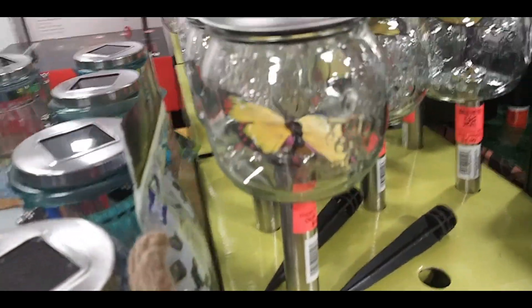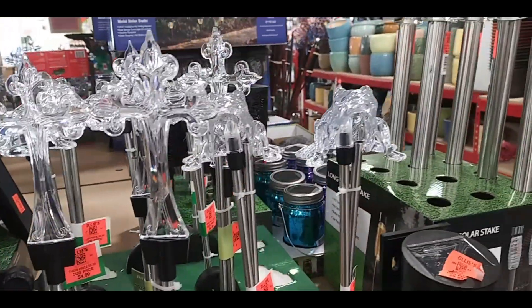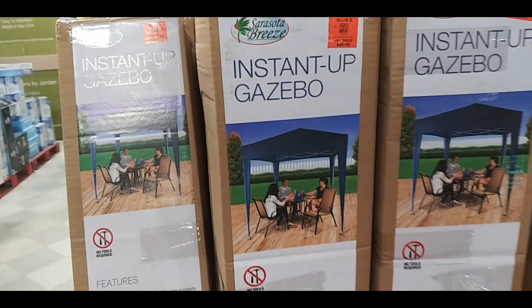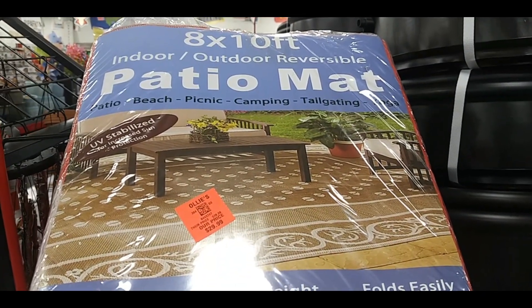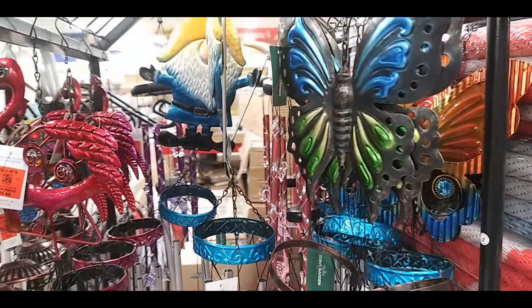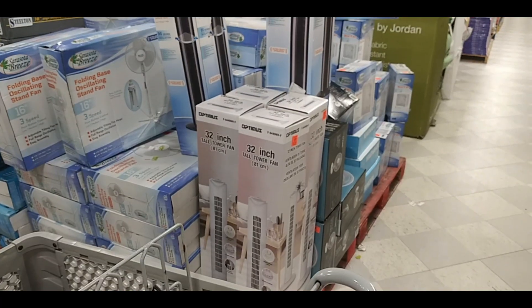Here's a mason jar with a butterfly in it — a solar light, pretty cool. A five-pack of solar lights. These ones are crosses and frogs. A weird honeycomb-looking structure — I think it's about $50. A patio mat, eight by ten feet. A bunch of wind chimes — got a gnome and a butterfly — ten bucks for those.